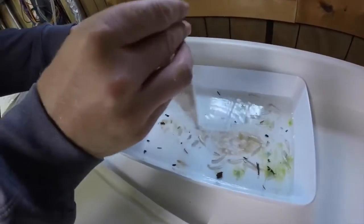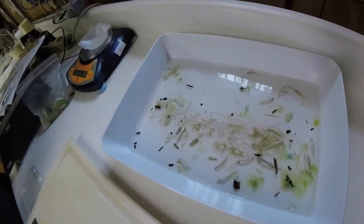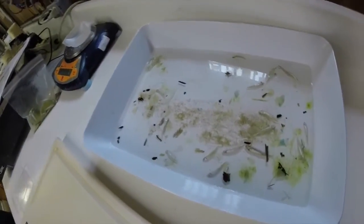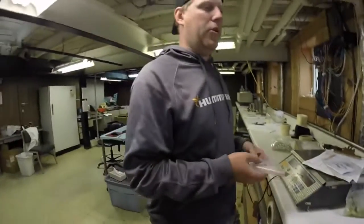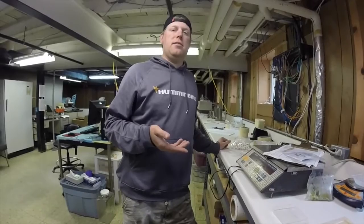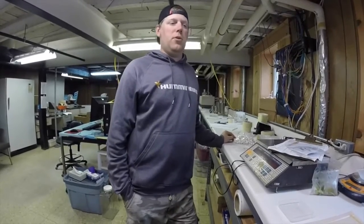What we do when we're back here is we ID them — whitefish is what we're looking for — and then we'll take them and put them in an individual file so we can do their diets. We can also take the otoliths out of them and age them, because they'll have daily increments like rings on a tree, and from there we can determine how fast they're growing, which is pretty important.